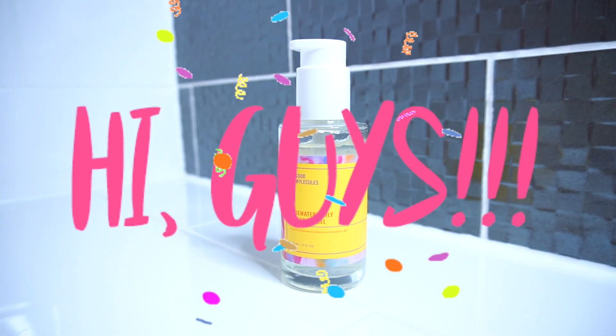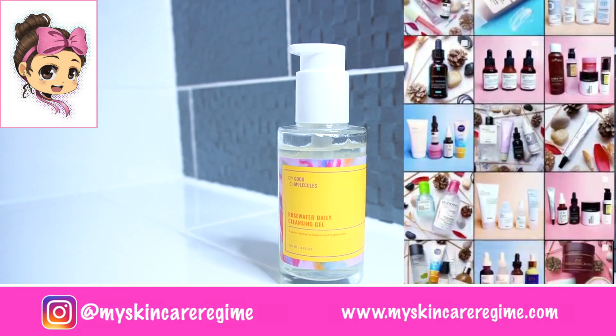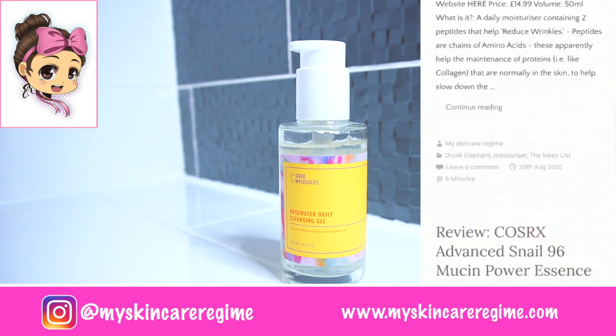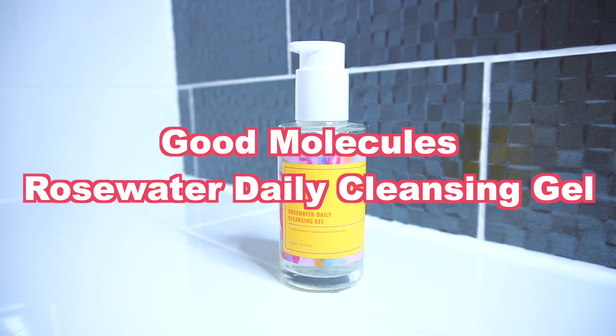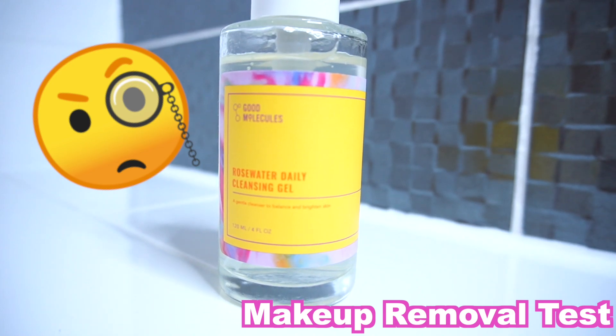Hey guys and welcome back to my channel. This is Hannah from the Instagram My Skin Care Regime where I post about skincare products I'm currently using. I also have a blog where I post in-depth skincare reviews, link down below. In this video I'll be swatching and providing my first impressions of the Good Molecules Rose Water Cleansing Gel, and I'll also be testing it for makeup removal so stay tuned.